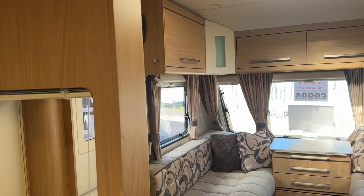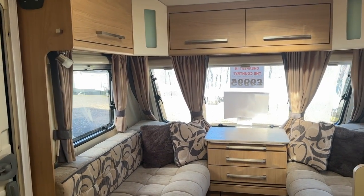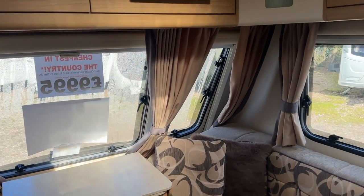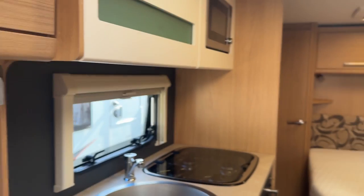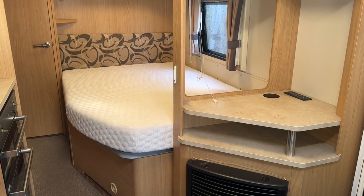All in all a very tidy caravan. If you'd like any further details please don't hesitate to contact us, we're here seven days a week on 0121 308 4766. Thank you for watching.